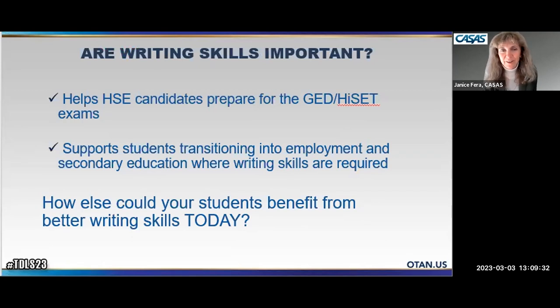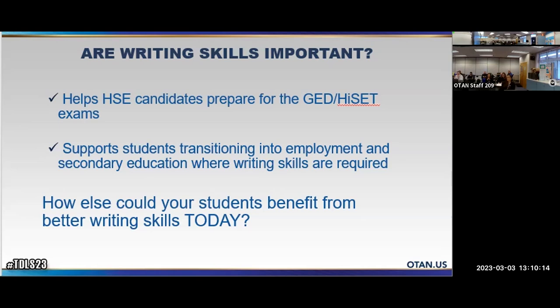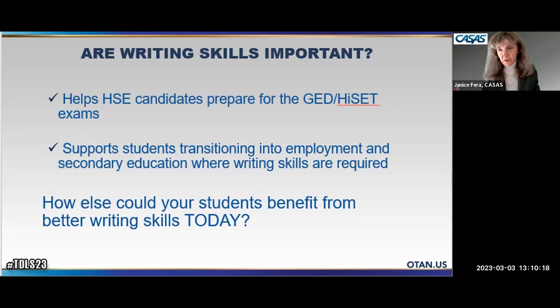To summarize the video: we believe students will benefit from these assessments and the preparation you can deliver through your curriculum. It will help HSE candidates as they prepare for HiSET or GED exams, and support students transitioning into employment or secondary education where writing skills are required. The pilot sites grouped students by goals and abilities, creating different class formats — some needed a short workshop, others a four-to-six-week boot camp, and others a semester-long writing program.